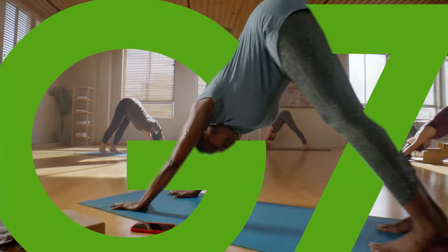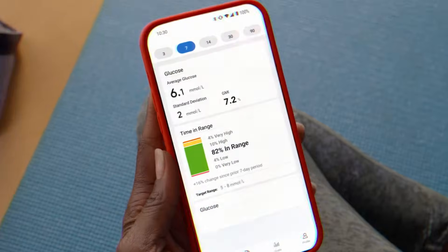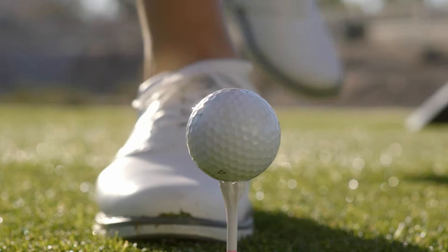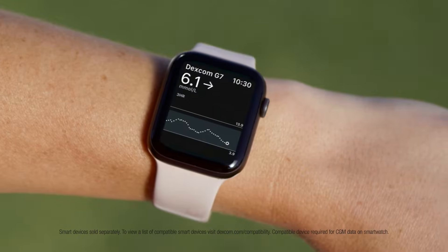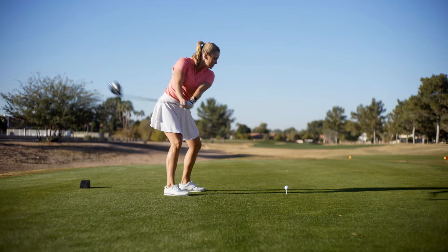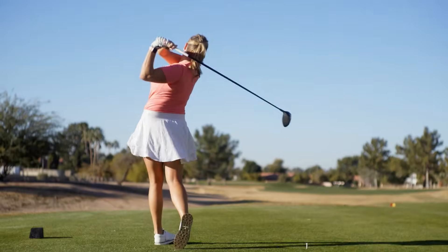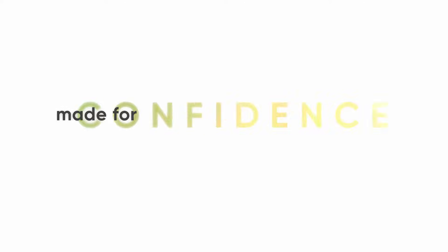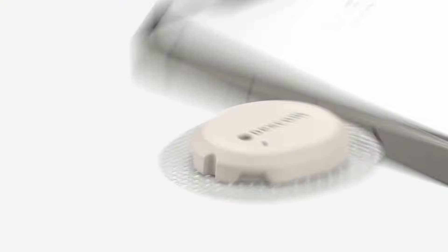Say hello to the amazing new Dexcom G7, a continuous glucose monitoring system that's made for you, so you can manage your diabetes with confidence. See your glucose numbers on your watch and phone, and get meaningful insights into how food and exercise affect your glucose in the moment, without routine finger sticks or scanning.